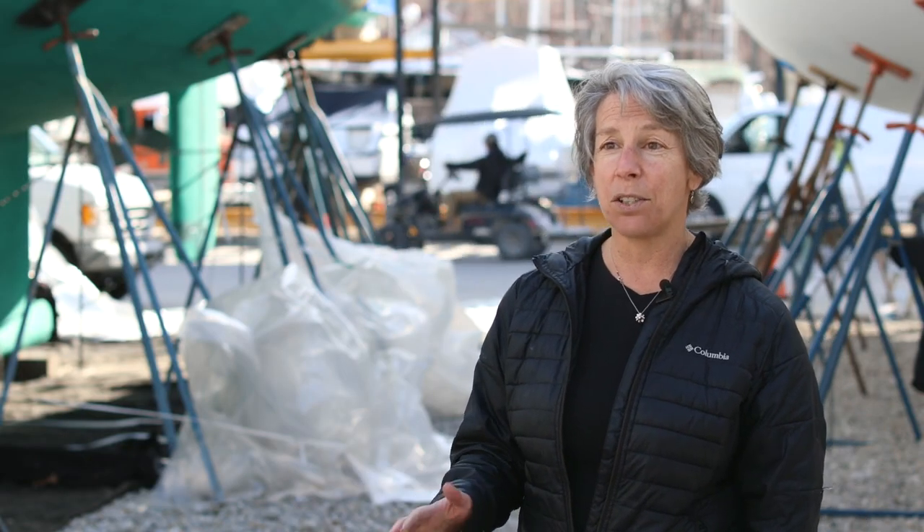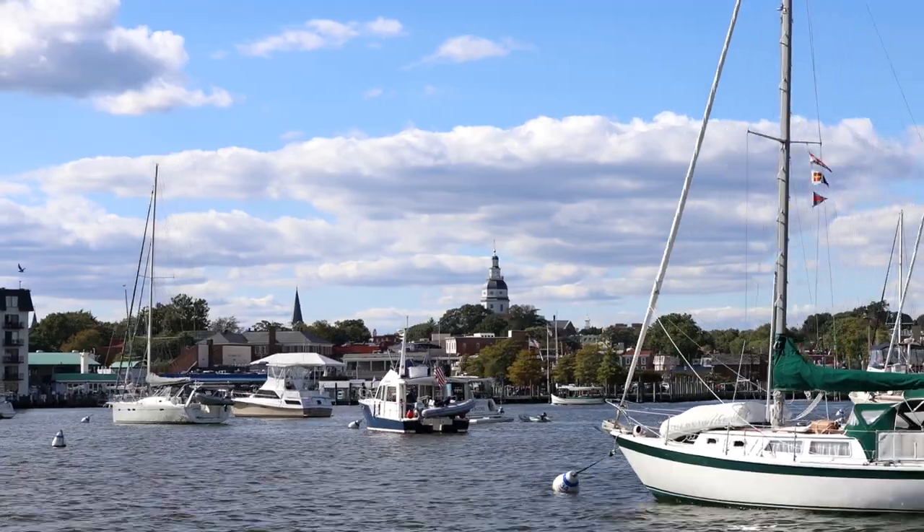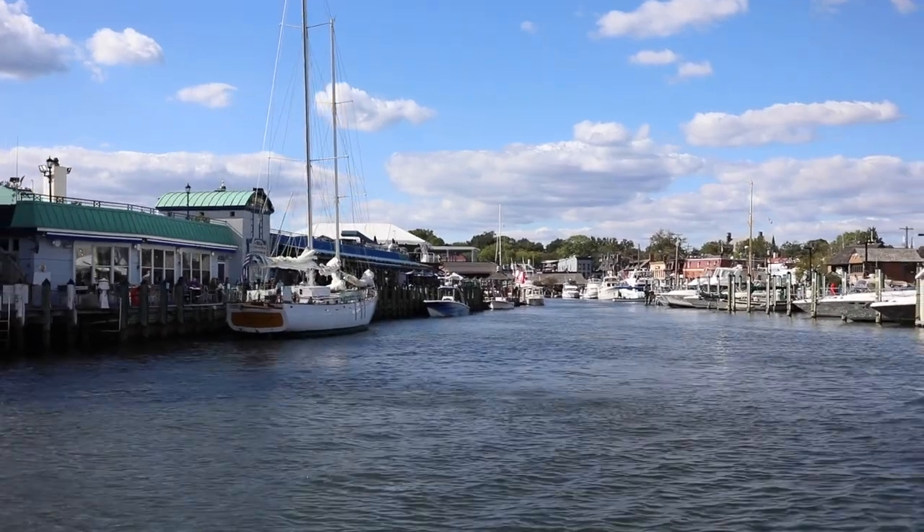There's so much to see. You can find all information about the Schooner Woodwind on our website, schoonerwoodwind.com. You can buy your tickets six days prior to the date you want to go sailing. We are located at the Annapolis Waterfront Hotel in downtown Annapolis — walk through the hotel, walk through Pusser's Caribbean Grill, great restaurant, try the painkiller, and you'll see our boats right there at the dock.